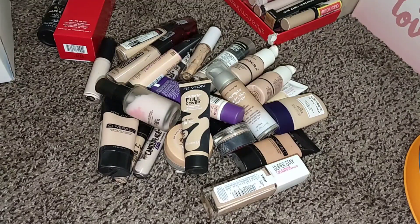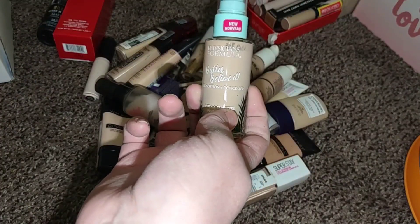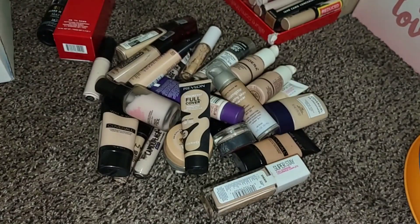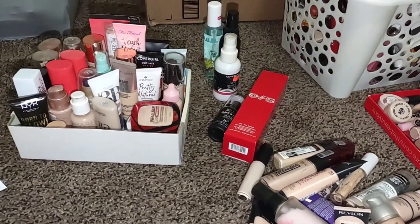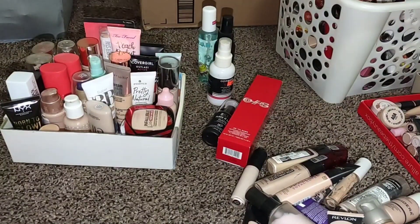Here are all the foundations and concealers I am getting rid of. I think we made a pretty good dent. It looks better and it will definitely help me get ready quicker. Everything I still have is not expired — it's stuff I like and stuff I know I can make work. I hope you enjoyed today's video. If you did, please give it a thumbs up and share it. Let me know in the comments how you're doing with decluttering. You can follow me on Facebook and Instagram at Budget Glam Babe!